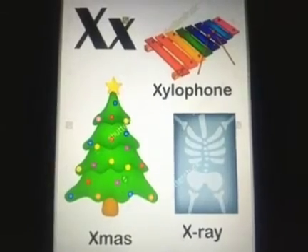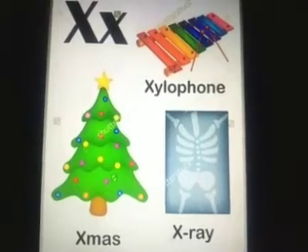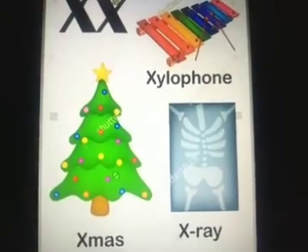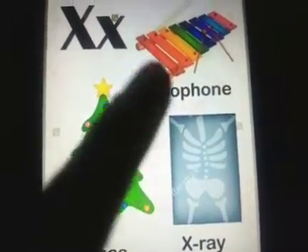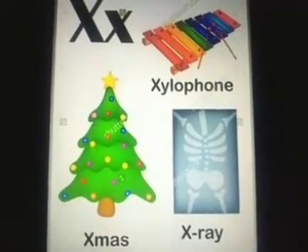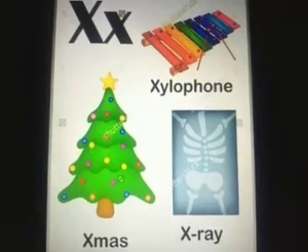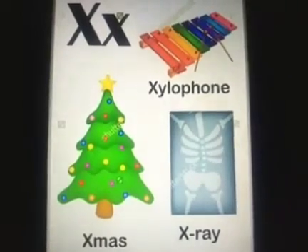You know what's an X-mas tree? Soon Christmas is going to arrive. Christmas is a very festive season and we all decorate X-mas trees — it's also called a Christmas tree. And then there is this instrument. Most of you must be having this. This is called a xylophone.